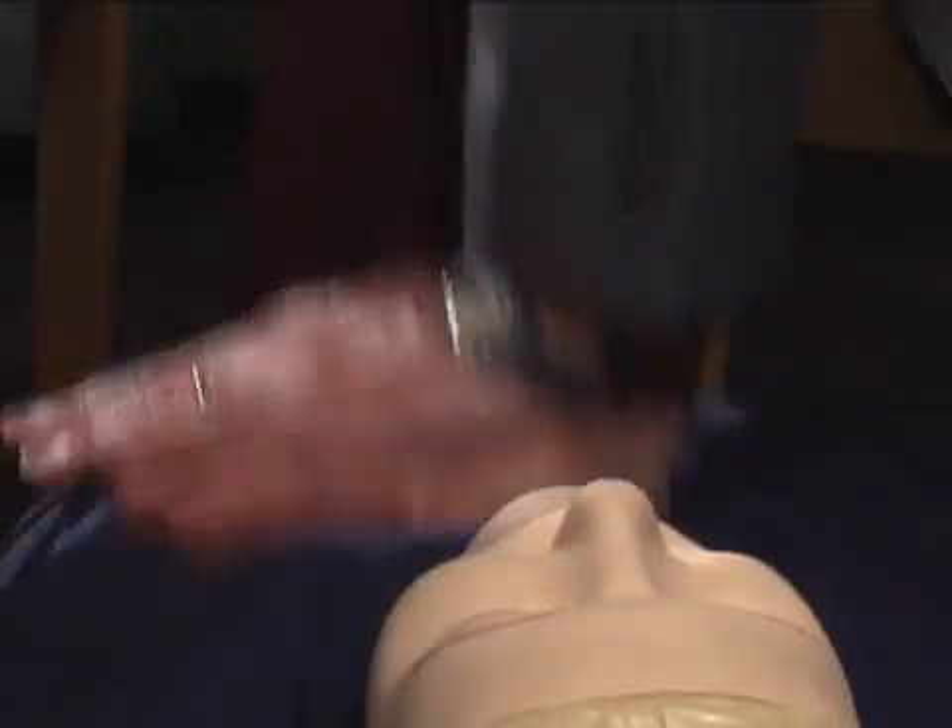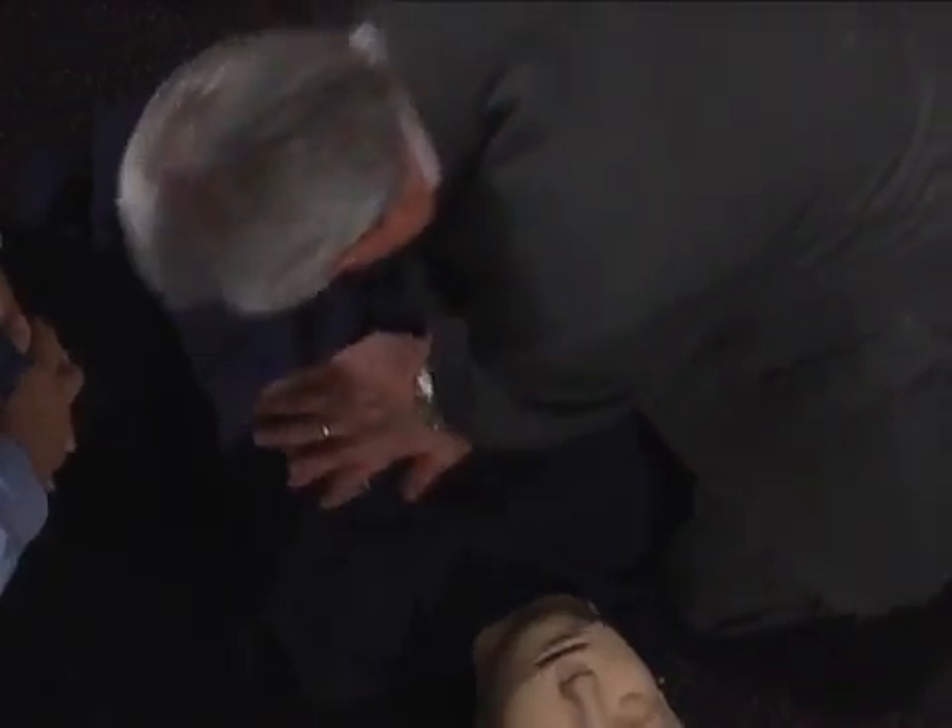Remember, you do not have to be certified to provide this life-saving technique. Because of the Good Samaritan laws, you are not at legal risk. Every minute someone dies from sudden cardiac arrest — the number one killer in the United States. It can happen to anyone, any time, any place without warning. Your best chance for survival is if someone does continuous chest compression CPR.